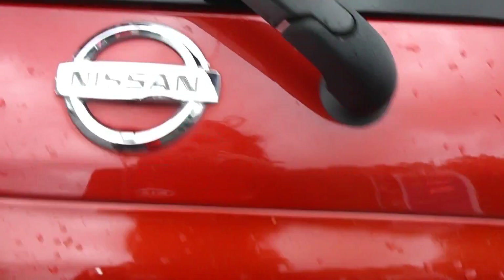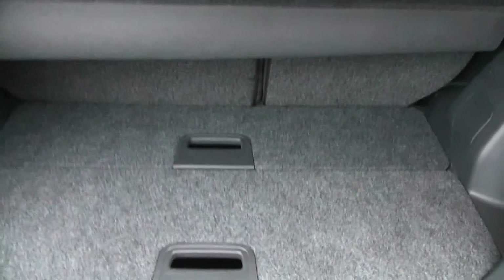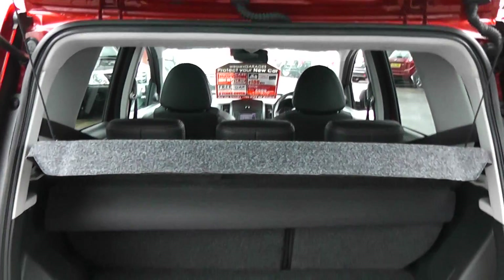Looking now into the boot of the car, you can see it has a very spacious boot with some storage compartments and a 60-40 rear seat folding split.